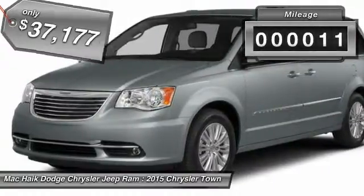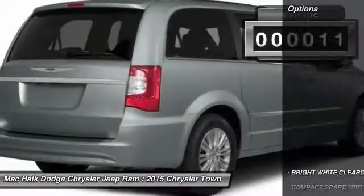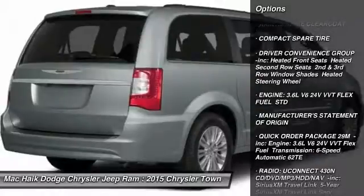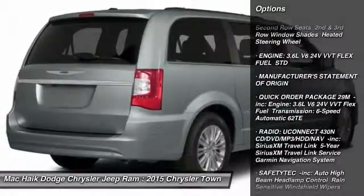This vehicle has less than 100 miles. Here are some of this vehicle's great options: traction control, backup camera, keyless entry, power liftgate, anti-lock braking system,